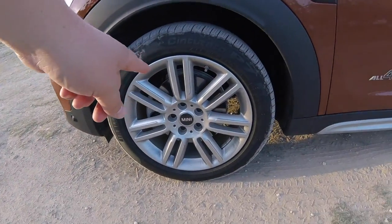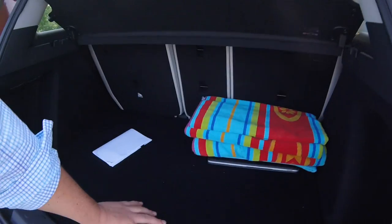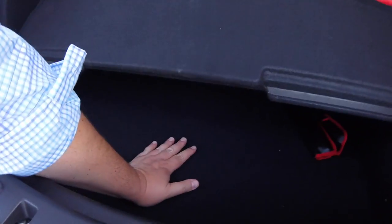Right off the bat, you'll see I have run-flat tires, which means I have more space in the trunk. For a four-wheel drive vehicle, I get a large trunk area and a huge amount of storage down here. The ride is a little stiff, but for a Mini, that's kind of expected because Minis are sporty.